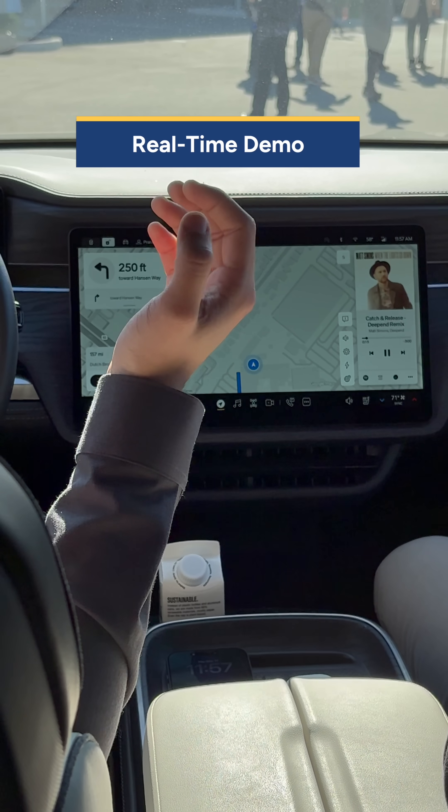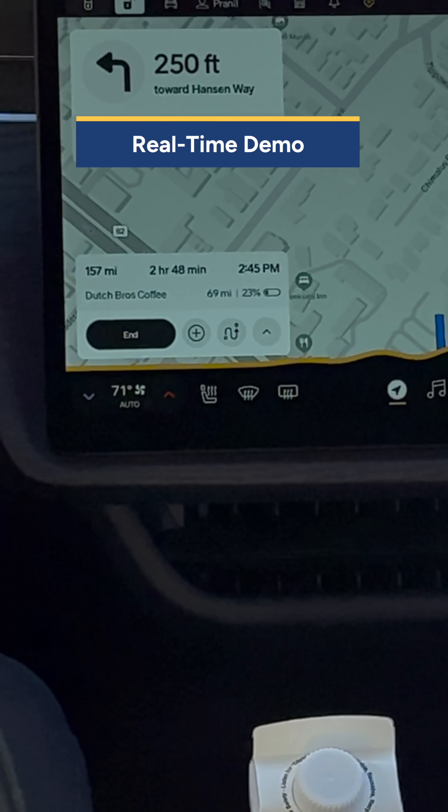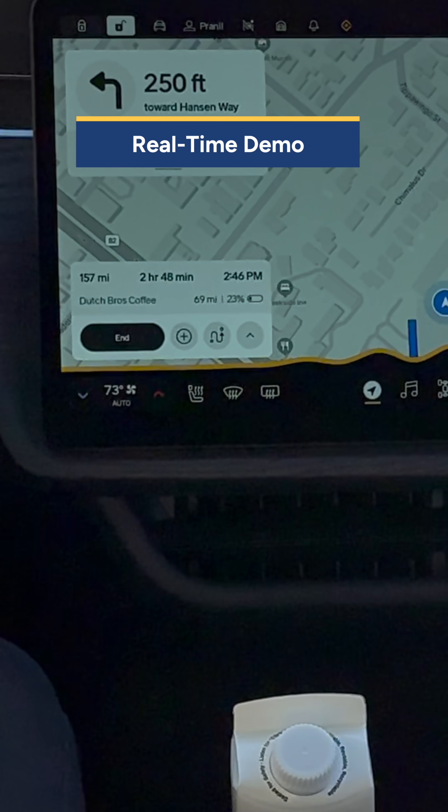Say you're doing something simple, and maybe you're just like, Hey Rivian, can you set the temperature to 73? Hey, Rivian. That's way too hot. Can you make it a little bit colder for everyone in the cabin?